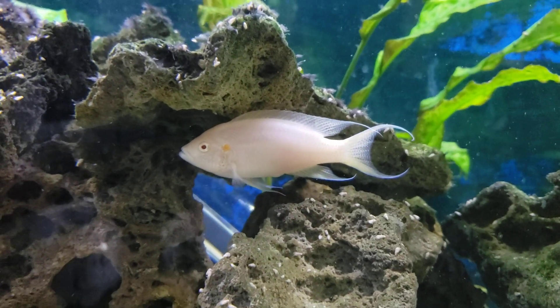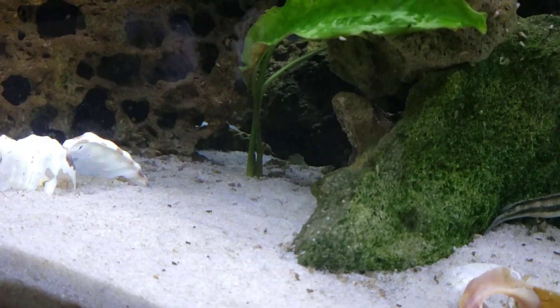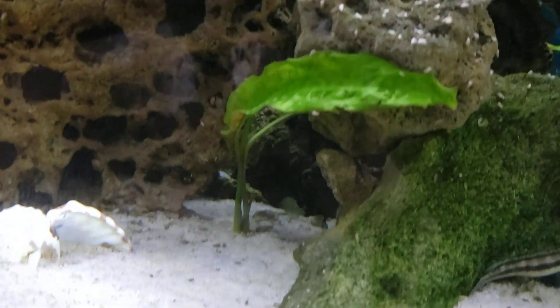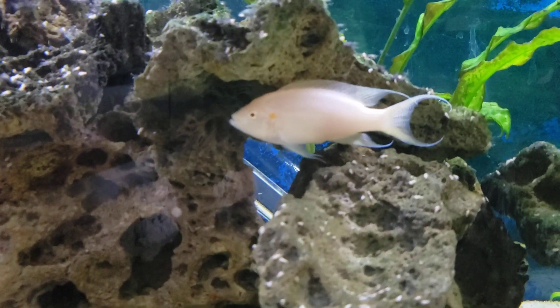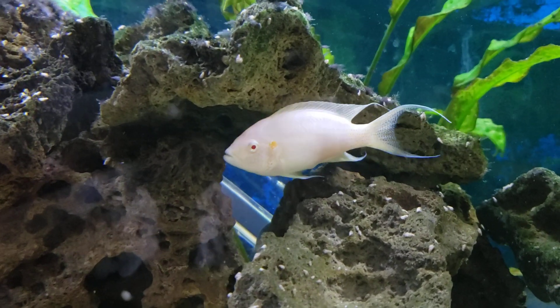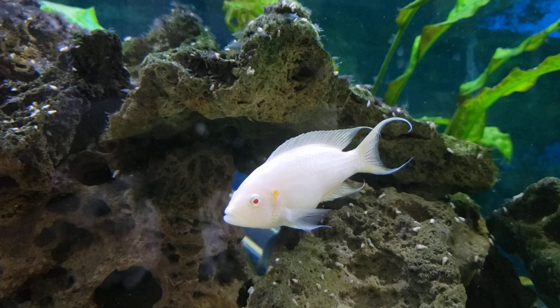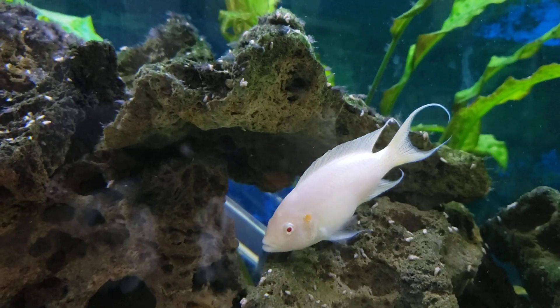They like to have a sandy substrate. They like to have caves, which you can see we've provided for these guys. They have a lyre-shaped tail fin, and they're tipped with white.